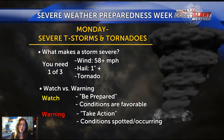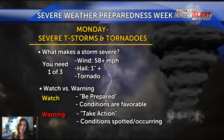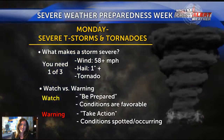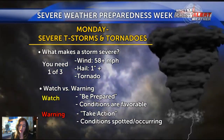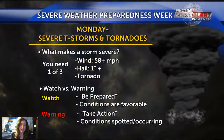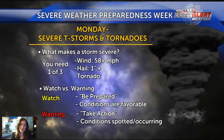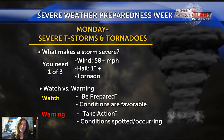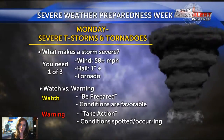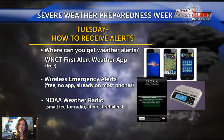The difference between a watch and a warning is also important. A watch means just be prepared — conditions in the atmosphere are favorable for severe weather, but it doesn't mean it will always happen. A warning means take action: either Doppler radar or a trained spotter has confirmed one of those three criteria for a severe thunderstorm warning, or a tornado or funnel cloud has been spotted for a tornado warning.